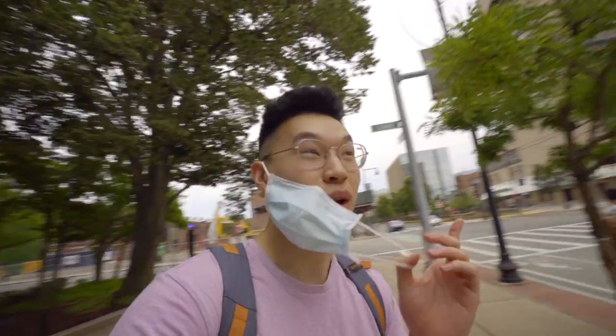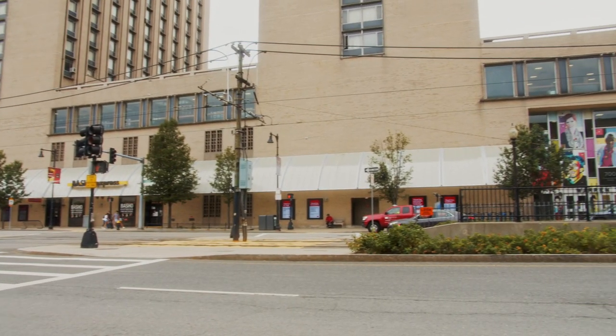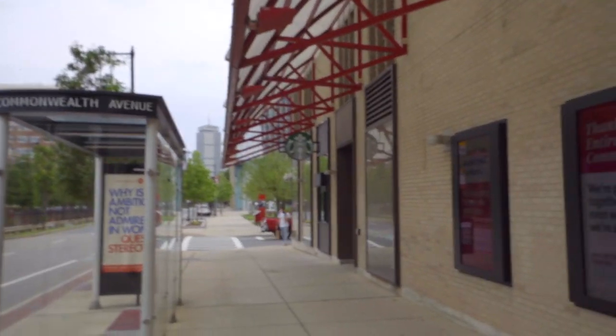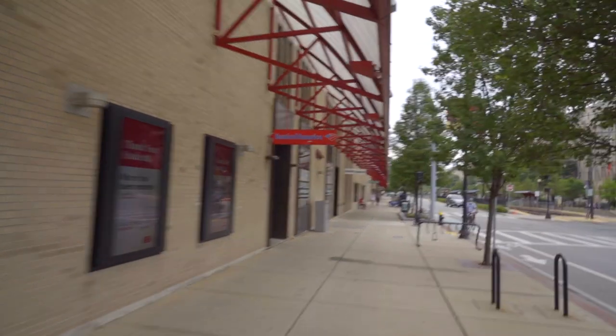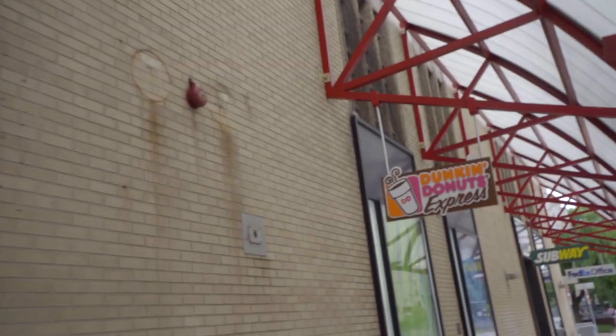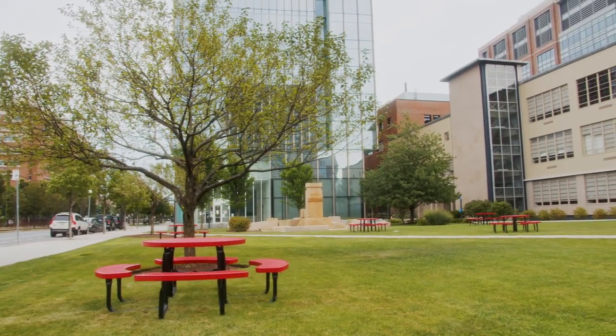We're now in pretty central campus. Right behind me is Warren Towers, and on the other side is the College of Arts and Sciences — these are the two main buildings for a lot of freshmen. Warren is a great place to be a freshman; it's right in the center of campus. At the base of Warren there's a Starbucks, Bank of America, Basho which is a great sushi and boba place, a convenience store, Dunkin' Donuts, and a Subway.